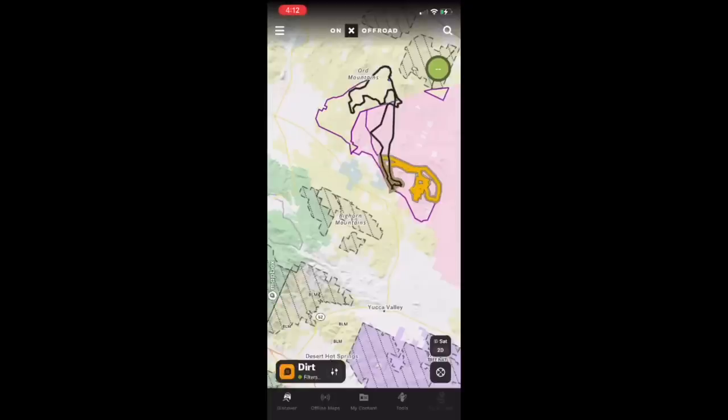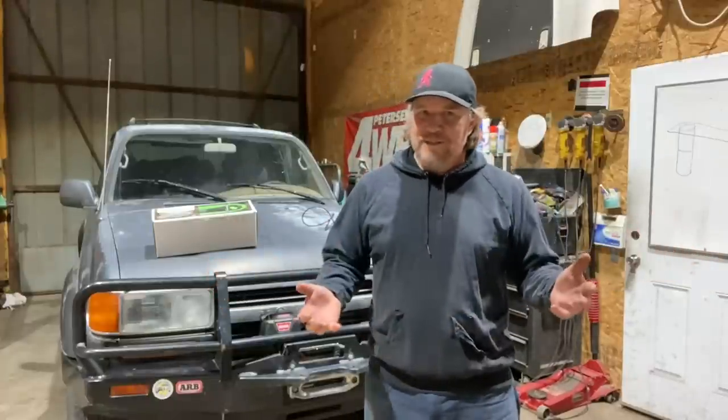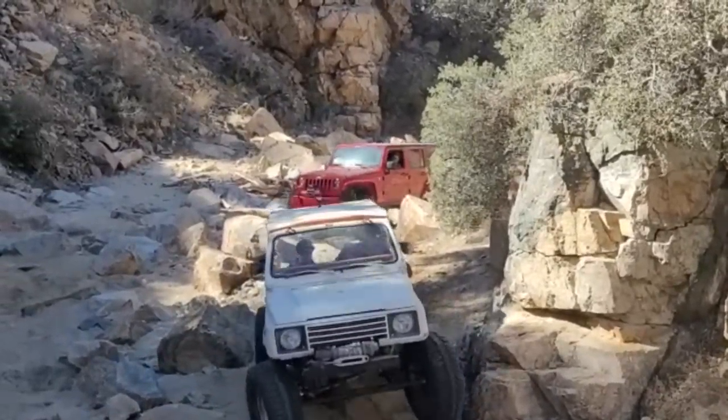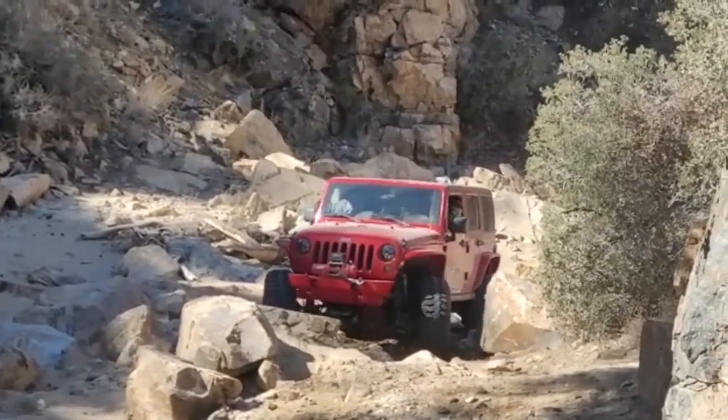OnX Off-Road is a mapping app for your phone where you download maps so when you go four-wheeling you can find trails, lay waypoints, and find your way around and back home. I was recently down in Johnson Valley for the King of the Hammers race — an awesome event with tons of people. OnX has lots of trails mapped out, including the whole race course, but we decided to go the opposite direction and find a trail that led us down to a cool town called Pioneer Town, which is south of Johnson Valley near Yucca Valley.